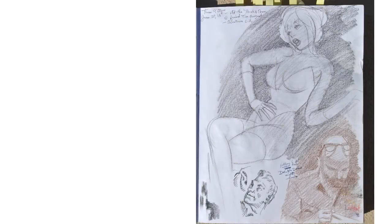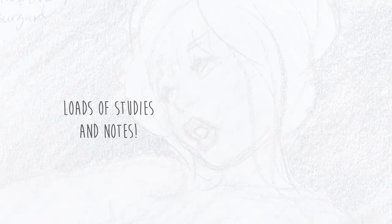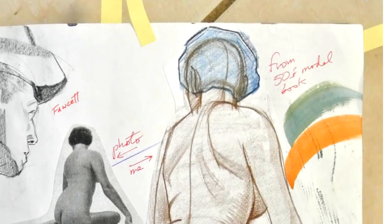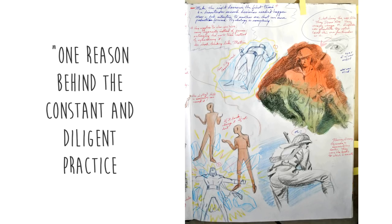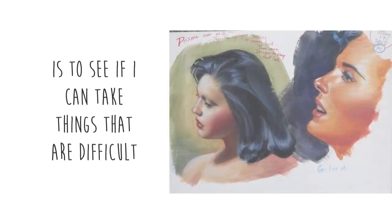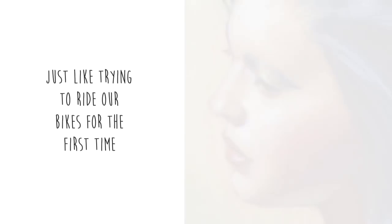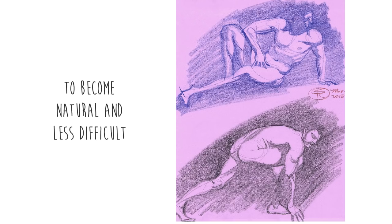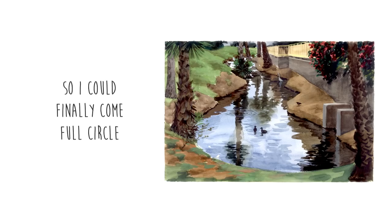According to Steve, achieving that standard was more about hard work and practice — something we can all do — as opposed to just innate talent which normal people could never attain. Here's a key quote from Steve: 'One reason behind the constant and diligent practice is to see if I can take things that are difficult and work at them until they become more automatic or intuitive. Just like trying to ride a bike for the first time, I wanted things that were extremely difficult and unnatural for me to become natural and less difficult. I also wanted to become less shackled by all the rules and theories that have cluttered my mind, so I could finally come full circle and ride the bike no-handed someday.'